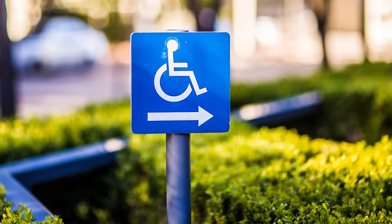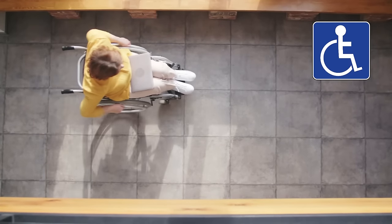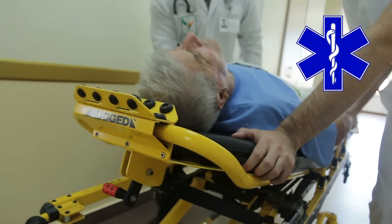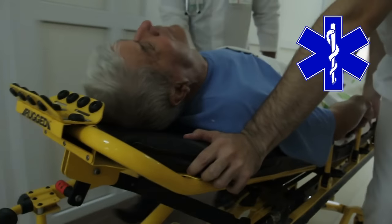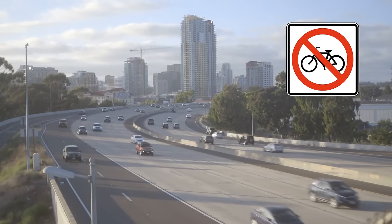Handicap sign. Follow this sign to find an easier way to get in a building or to handicap accessible bathrooms. EMS. This sign is on specific vehicles that will take you to the hospital in an emergency. No bicycles. You can't ride a bike here.